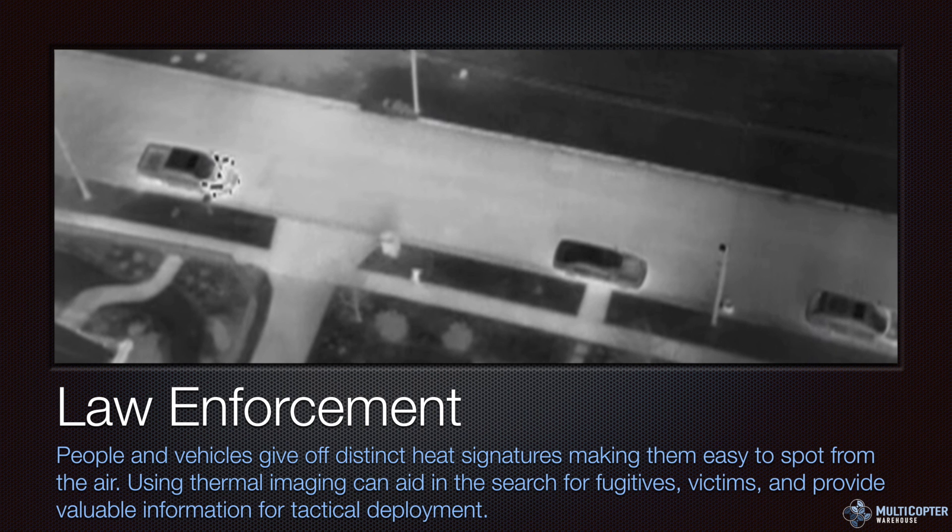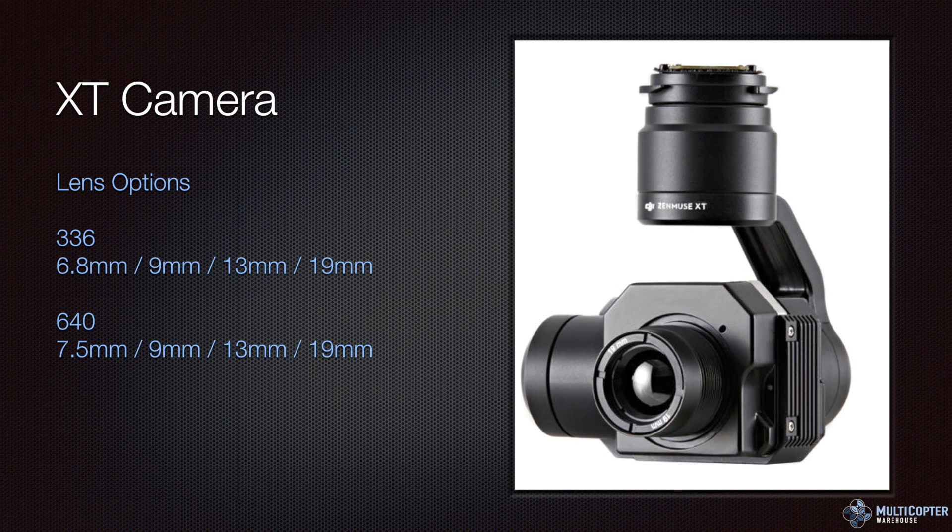Law enforcement is obviously a huge market because people and vehicles give off very distinctive heat signatures, making them easy to spot. In this image, we can see a person walking down the sidewalk — in video it's very clear that someone is moving. With isotherm set for the heat range of a car engine, you can see which car on the street has just been parked. Great for surveillance, looking for fugitives, looking for victims, and providing valuable information for tactical deployment.